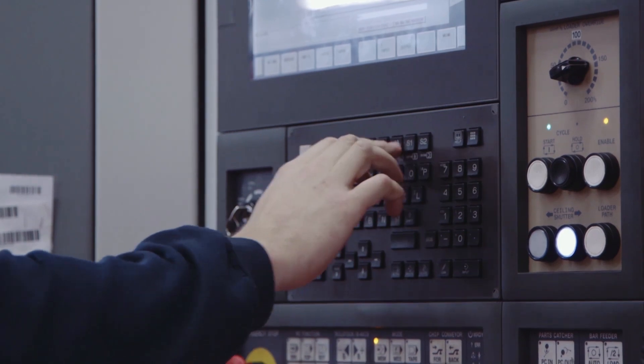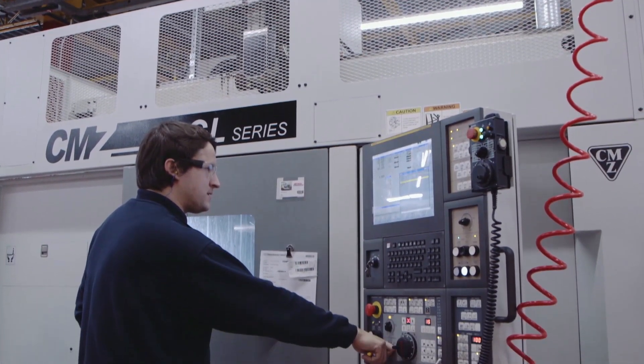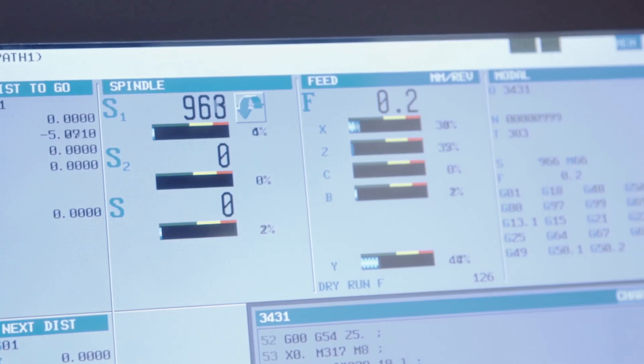CMZ offers us a solid machine — very robust. Once they're set and running, they are very consistent. They hold their tolerances very well, and with the lights-out machining capability they offer, it allows us to run night runs with minimal staff, or no staff, or no supervision whatsoever. The more automation the better.